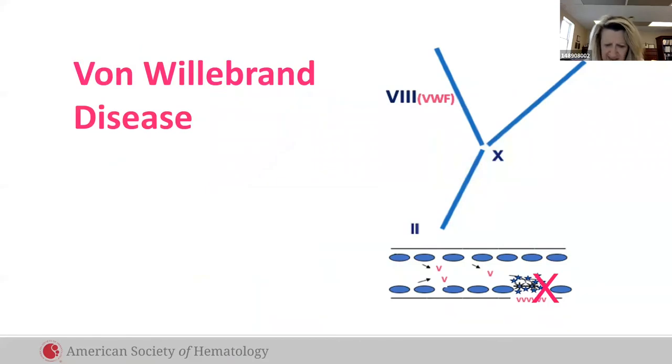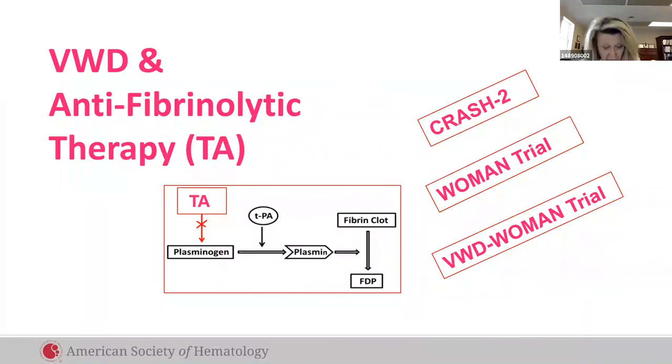Those with von Willebrand disease lack von Willebrand factor, so they can't make platelet plugs and bleed. In women, postpartum bleeding is profound even despite treatment — we think that's because of fibrinolysis that happens in normal patients. But we have tranexamic acid, which has been shown to inhibit fibrinolysis and reduce bleed mortality in trauma victims and in women with postpartum hemorrhage. We're going to study it to prevent PPH in women with VWD.